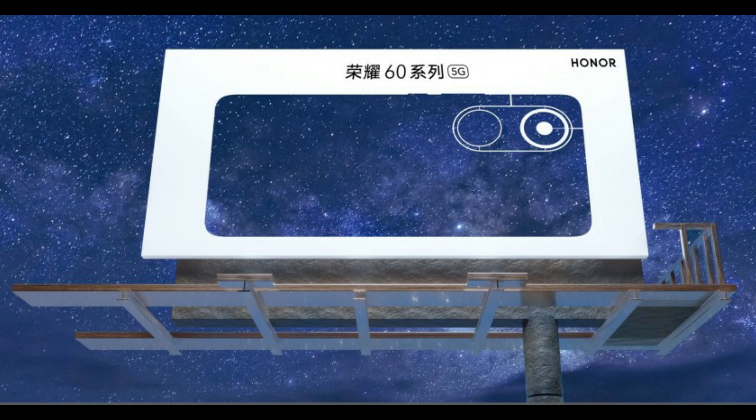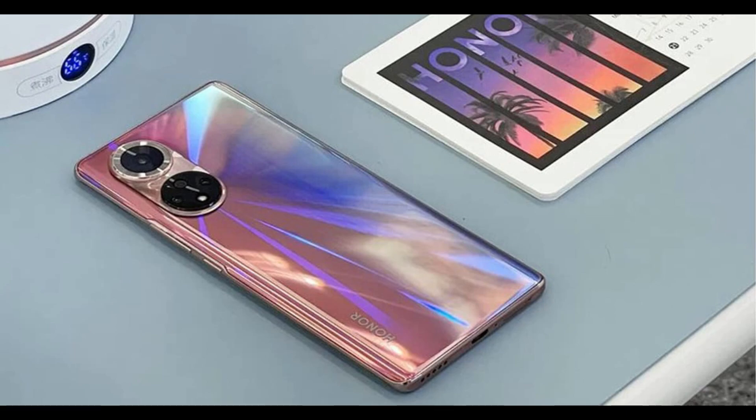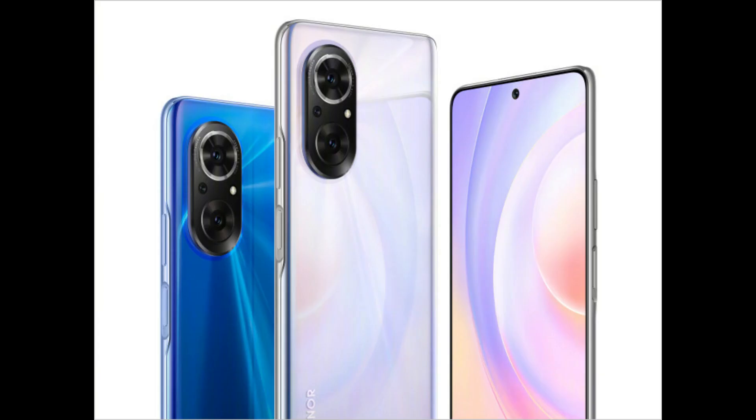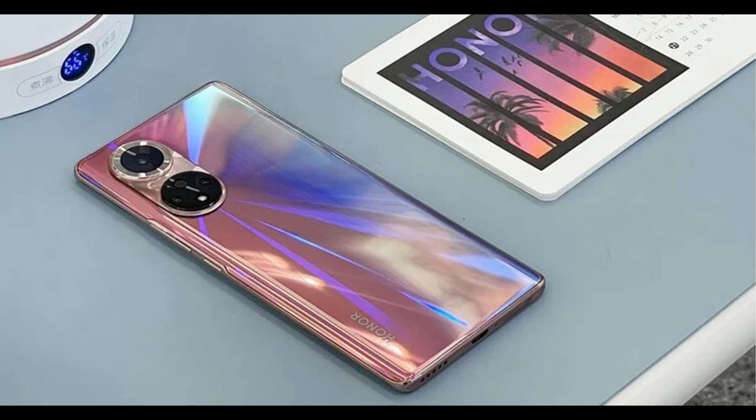November 22nd teasers confirmed that the Honor 60 series will be revealed on December 1st. The teaser continues the cosmic theme of earlier ones, which will tie into an astrophotography mode for the phone's camera. We expect three models: vanilla Honor 60, Pro, and an SE model. The Pro model will reportedly be powered by the Snapdragon 870, and its 4500 mAh battery will charge at 100 watts or perhaps even higher — while the vanilla model will charge at 66 watts per 3C certification data.